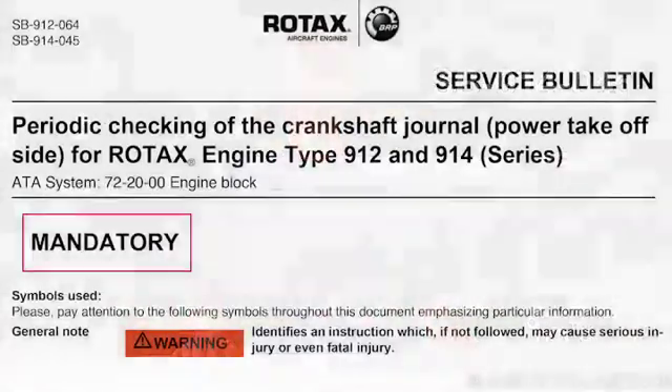Hello, and welcome to another expanded information video here on RotaxOwner.com. In this video, we'll look at Service Bulletin SB 912-064 and SB 914-045, which cover the periodic inspection of the crankshaft journal on certain serial number-specific Rotax 912 and 914 series aircraft engines.